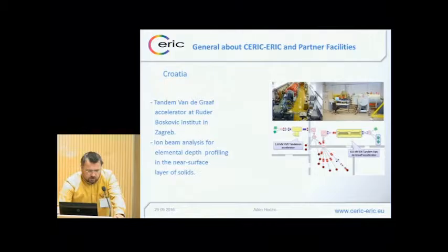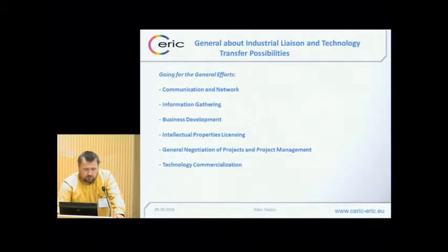Croatia is also participating with the Rudjer Bošković Institute in Zagreb, also contributing an ion beam analyzer — another methodology which can be combined with the different techniques I showed before.